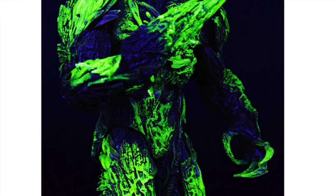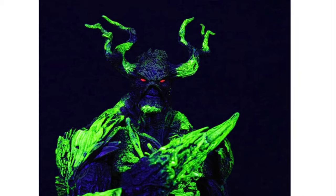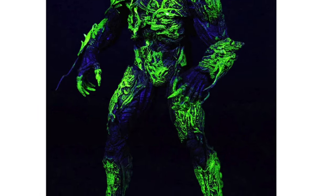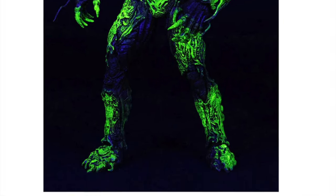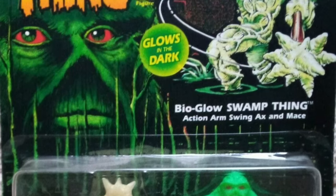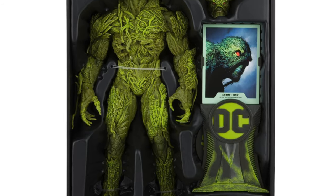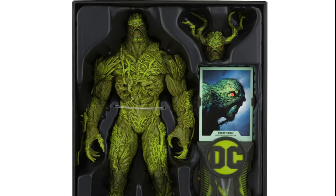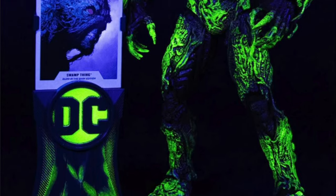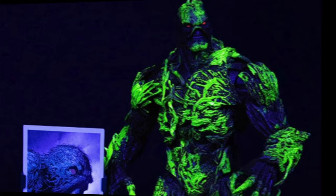The main draw for me is that it glows in the dark, and it does so in a way that is highly Kenner-reminiscent — I really like what they did here. It's the Bio Glow Swamp Thing from Kenner. It glows in the dark and comes in that big Multiverse confusing packaging — not Gold Label, more collectors-ish. While I'm not always a huge fan of repaints, this one hits the nostalgic spot for me, so yeah, that's why I picked it up.